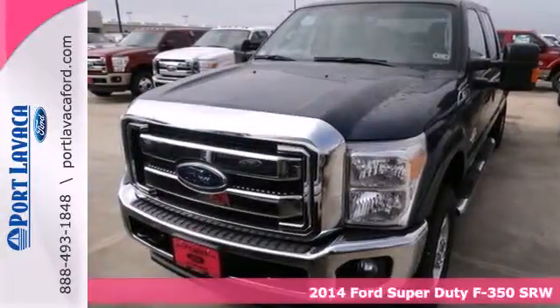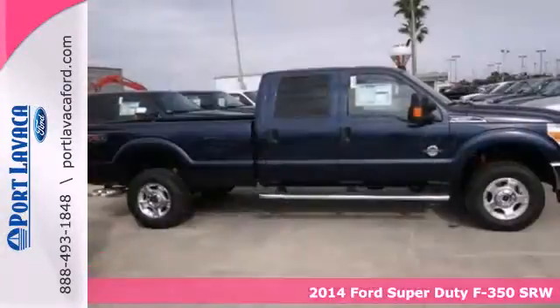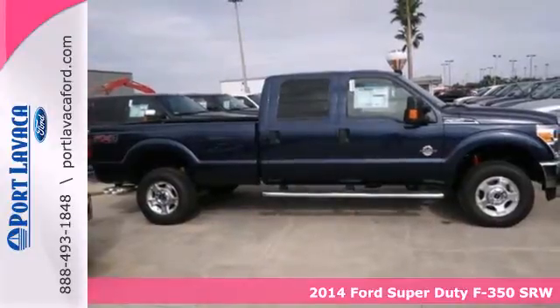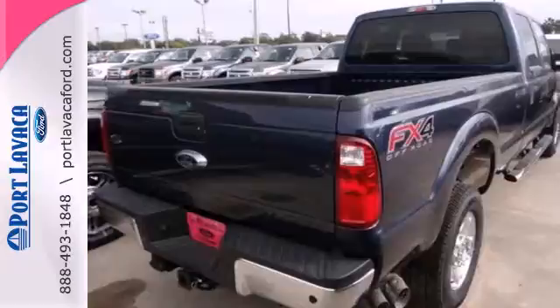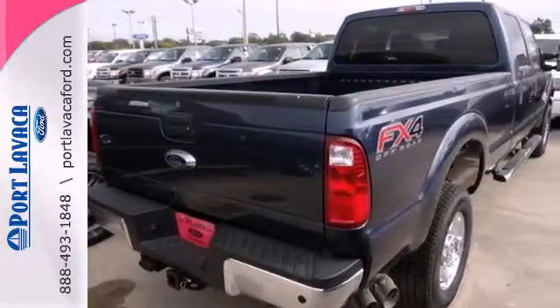It's a 2014 Ford F-350 Super Duty. Its proven durable frame can withstand the everyday demands of serious towing and heavy hauling, and it will keep you comfortable all at the same time.